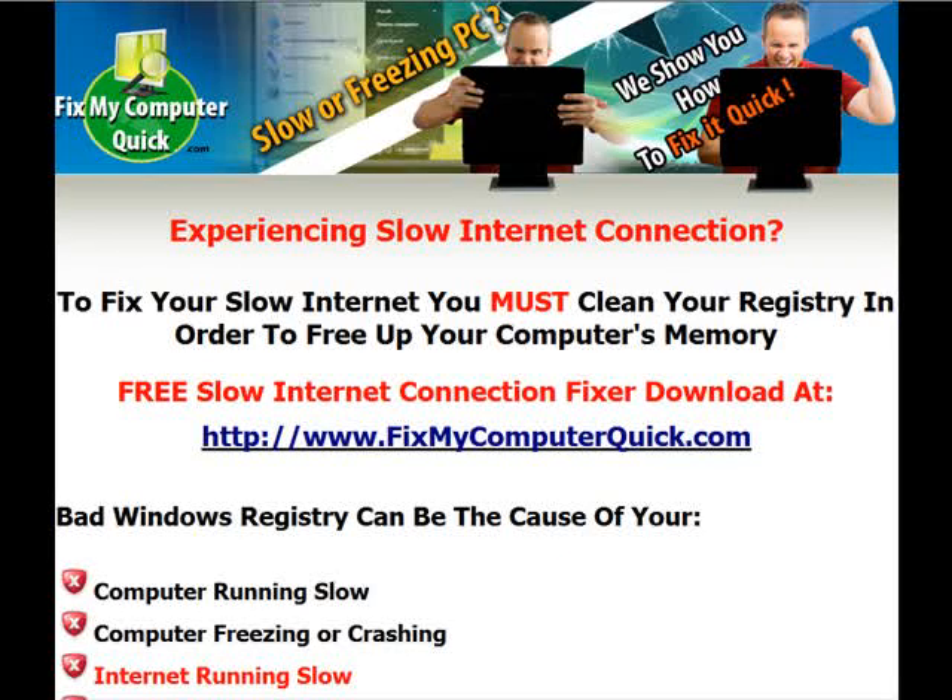What slow internet loading times start with is your computer. If your computer's memory and your computer's registry is clogged, nothing is going to be able to load. When you click on Internet Explorer, it's going to take one or two minutes just to load one website because your memory and your registry is clogged. It has nothing to do with your internet connection at all. Now, this is for about 90% of the cases.